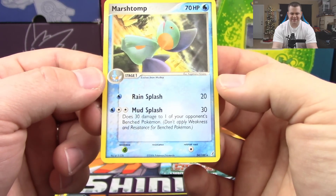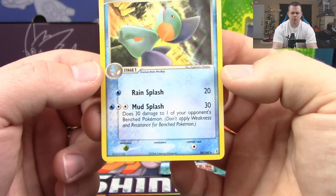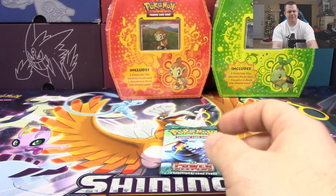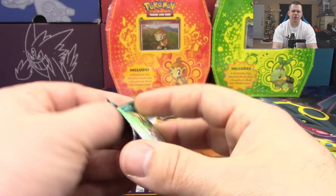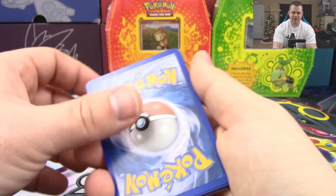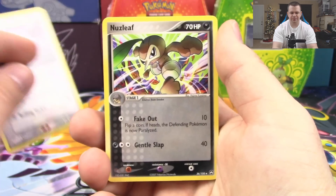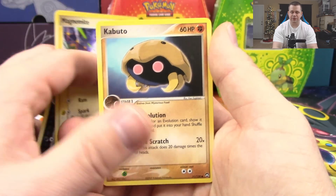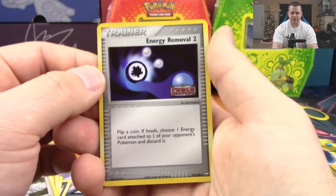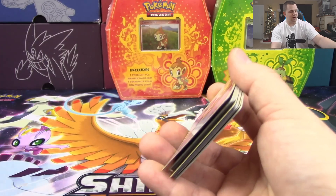Wait, why is Marshtomp a rare? That's really weird — I never realized that about that set. Alright, we'll just go with it. Moving on to Power Keepers: we've got Shelgon, Nuzleaf, Magnemite, Kabuto, Baltoy, Aron, Mysterious Fossil, Energy Removal 2 as our reverse holo, and a Magneton non-holo rare. So we did not do well on those packs unfortunately.